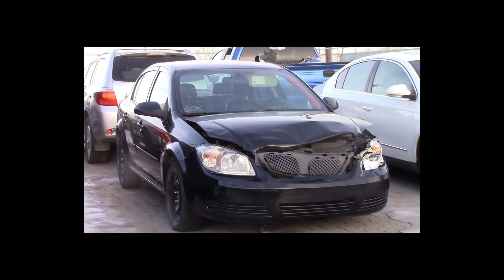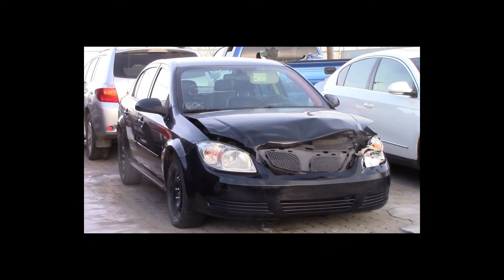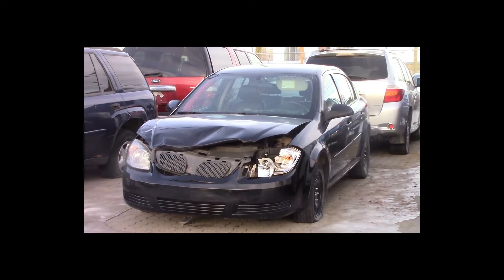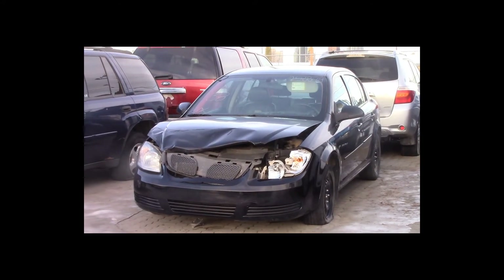Lot number 38 is a 2008 Pontiac G5. This vehicle is a 4-cylinder with an automatic overdrive. It is loaded, 150K.